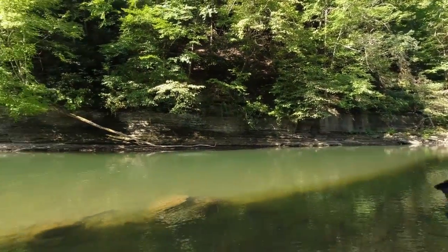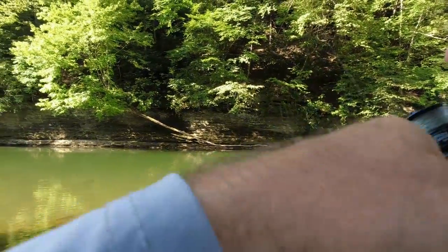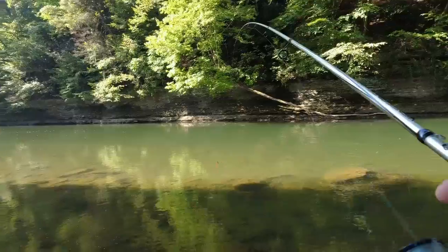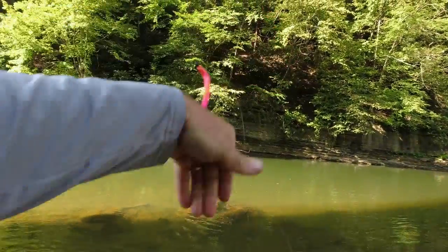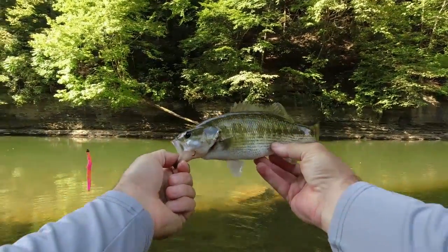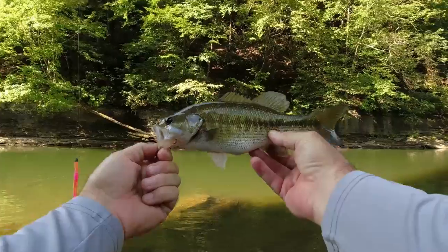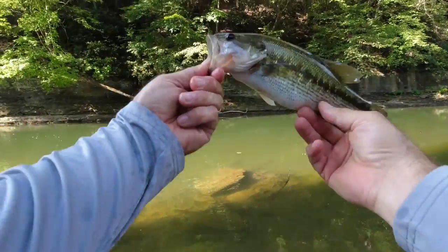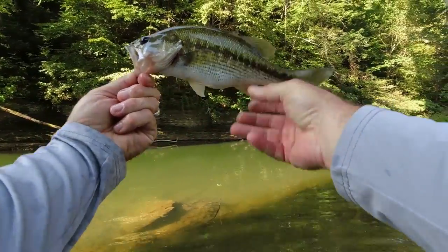Look here — we got him! Yes sir, we got one on the Yumdinger! Looks like a spotted bass, and another little one coming in with it. That is a nice spotted bass guys, check him out. Let's get a little measurement on him — that is a solid spotted bass, 11 inches.